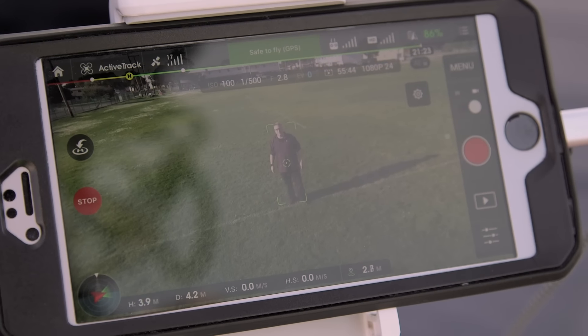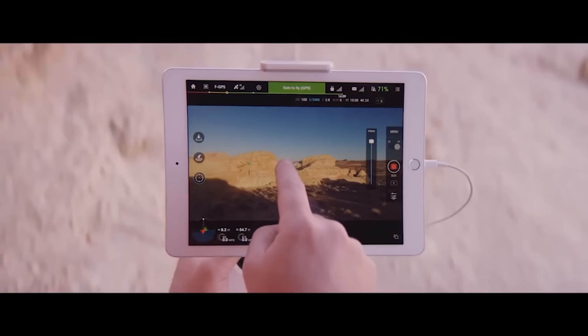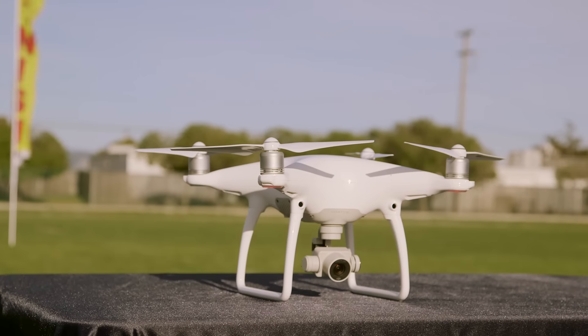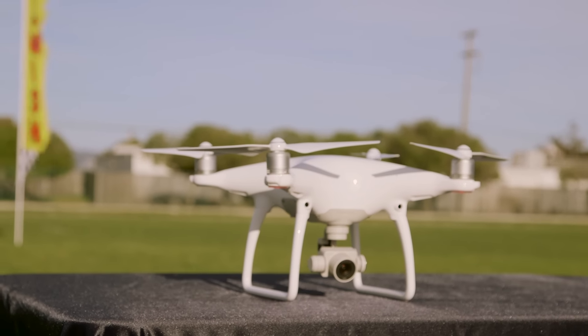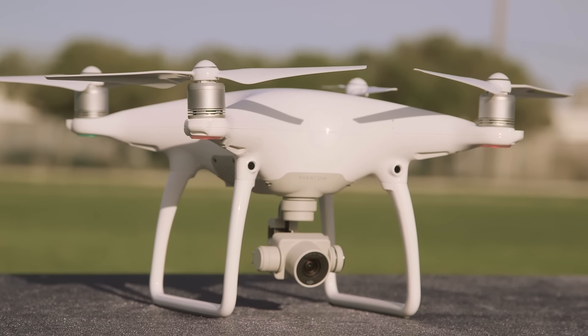Plus, with the tap fly feature you can direct the drone to anywhere within camera range simply by — you guessed it — tapping on the controller screen. With a flight time of nearly a half hour, combined with its increased intelligence and performance, the Phantom 4 looks to be a solid choice for both neophyte drone pilots and professional photographers alike.